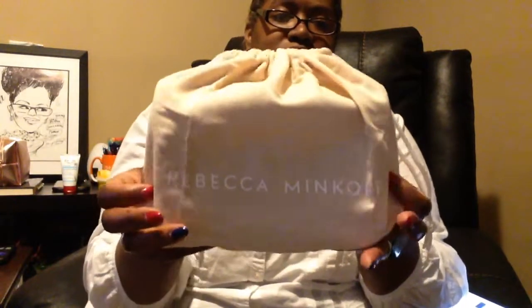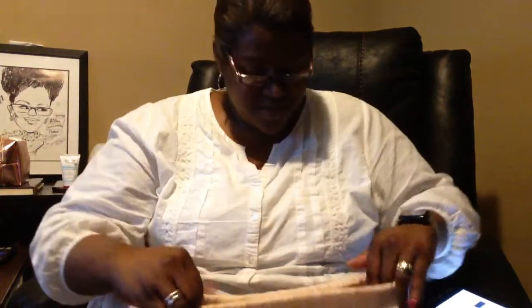It came in this bag — they have my name on the side here. It actually came in this dust bag. This is Rebecca Minkoff's name on it — a nice little dust bag.